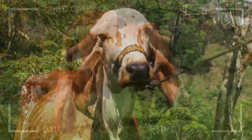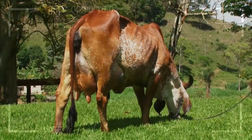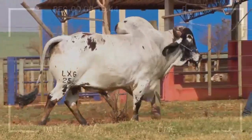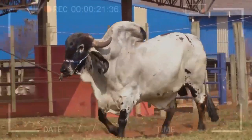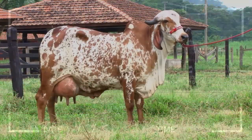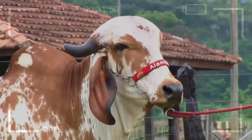Physical Characteristics of the GIR Breed. The GIR breed stands out for its unique physical characteristics that differentiate it from other bovine breeds. Some of the most notable ones are: Coat and Colors — the coat of GIR specimens is short and shiny, which helps them stay cool in warm climates.